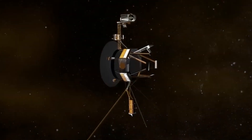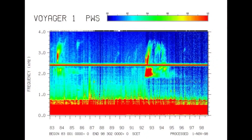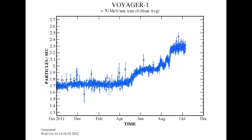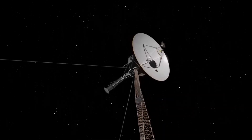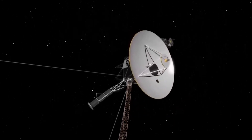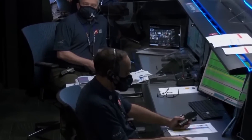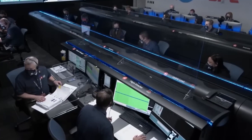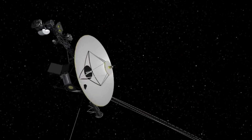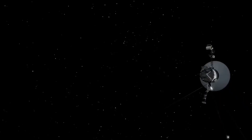For example, signals from Voyager 2 took more than 18 hours to reach Earth. Increasing background noise from radios, televisions, cell phones, and other sources made it increasingly difficult to pick up the faintest signals from the spacecraft. Despite these obstacles, the Voyager probes defied expectations and continue to amaze astronomers with unexpected discoveries in the interstellar void. Their journey has rewritten our understanding of the cosmos and altered our view of the unknown.